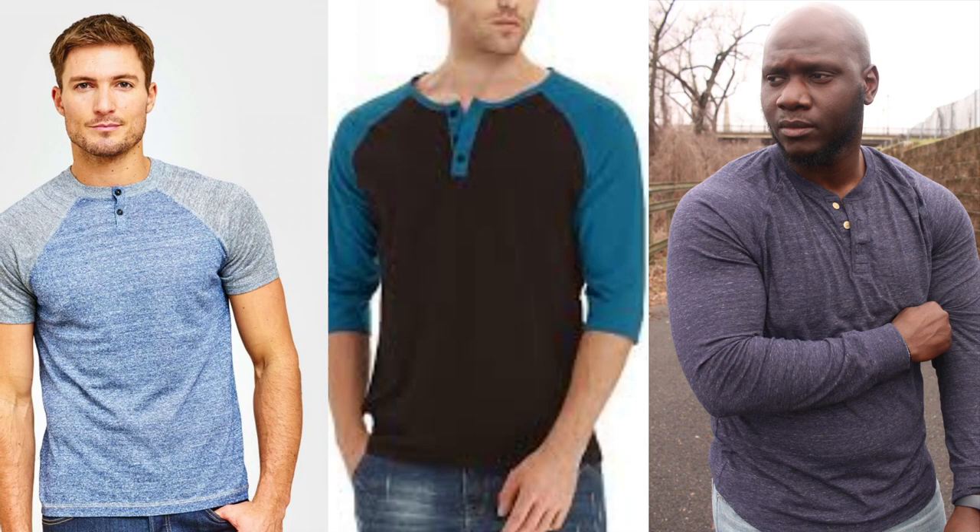Now depending on the season, the fabrics will vary. In the colder seasons you'll see heavy cottons, wools, and thermal Henleys — and you'll hardly see these worn out because they are worn as layering pieces, tending to be worn underneath something else. But in much warmer seasons like we're in right now — we're in spring and summer is right around the corner — you will see Henleys worn as a standalone piece with much lighter fabrics like light cottons and linen.